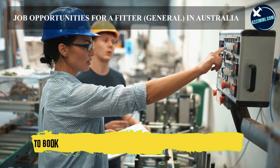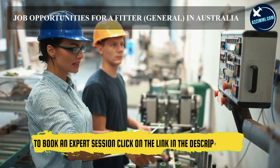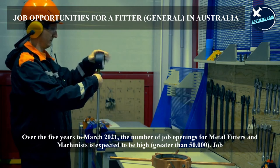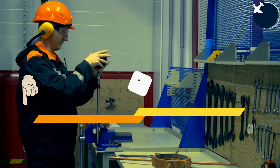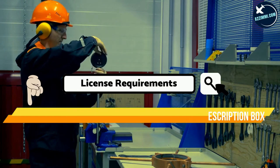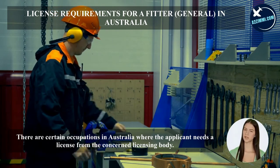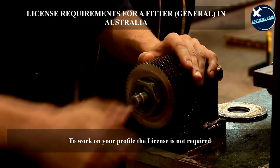Over the five years to March 2021, the number of job openings for metal fitters and machinists is expected to be high — greater than 50,000. Job openings count both employment growth and turnover, defined as workers leaving their occupation for other employment or leaving the workforce. Regarding license requirements, for this profile a license is not required.